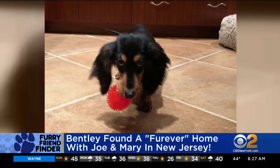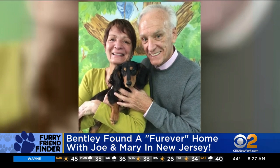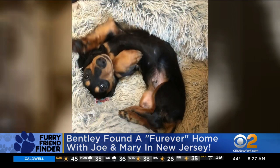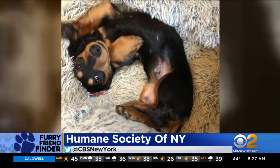Bentley's new home with them is in New Jersey, and they kept his name Bentley. And guess what his last name is? Car. So it's Bentley Car — he's a Bentley car! Oh my gosh, what a great shot.